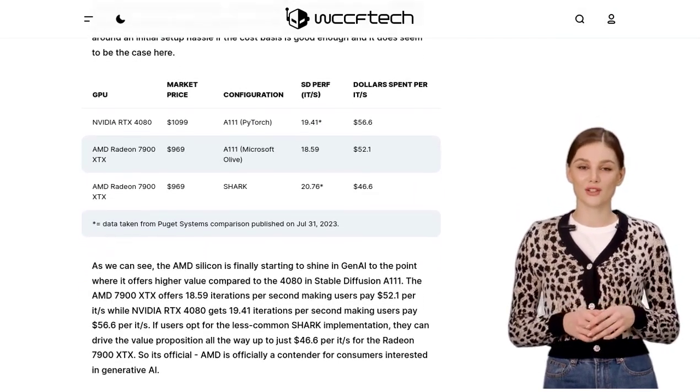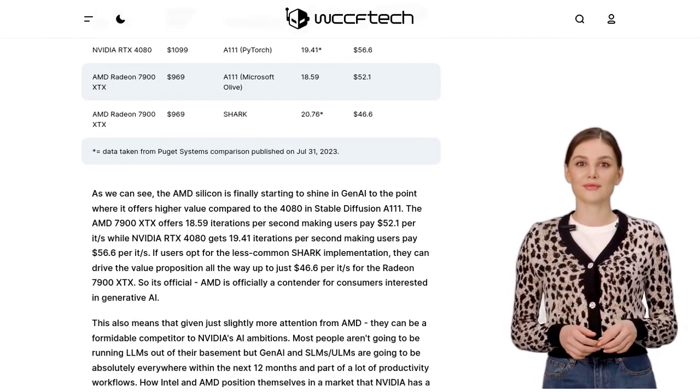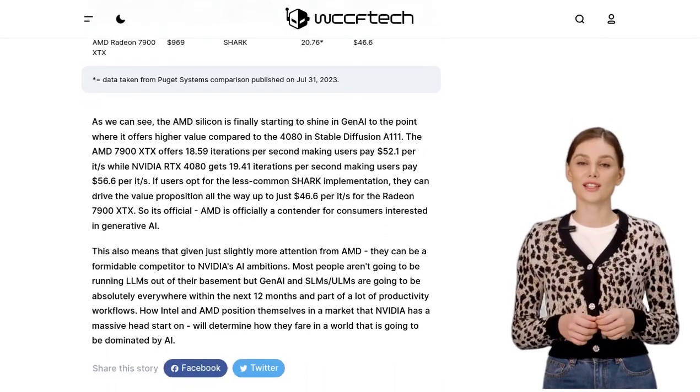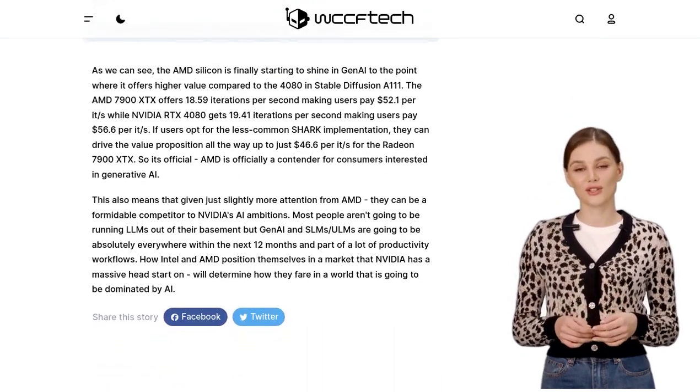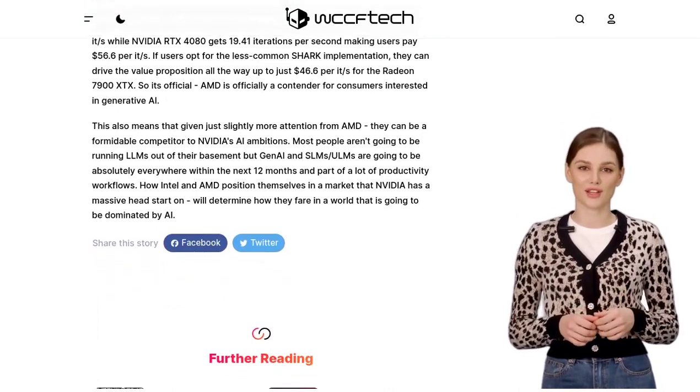Ultimately, the success of AMD and Intel in the AI market will heavily depend on how they position themselves against NVIDIA's dominance. It's an exciting time for AI enthusiasts as competition drives innovation and pushes companies to deliver better value for stable diffusion in AI.